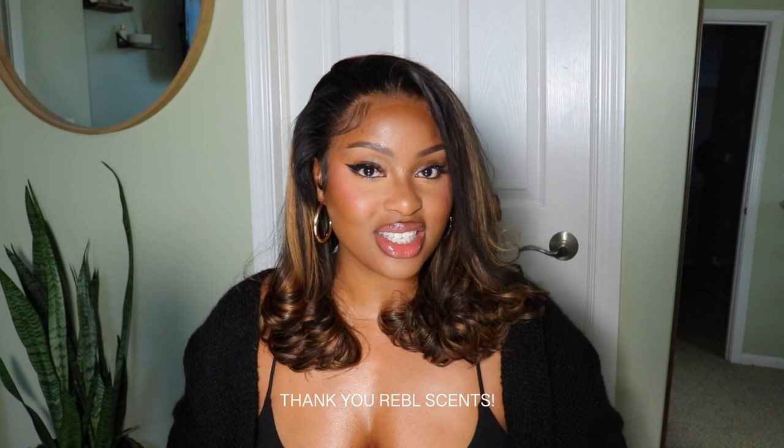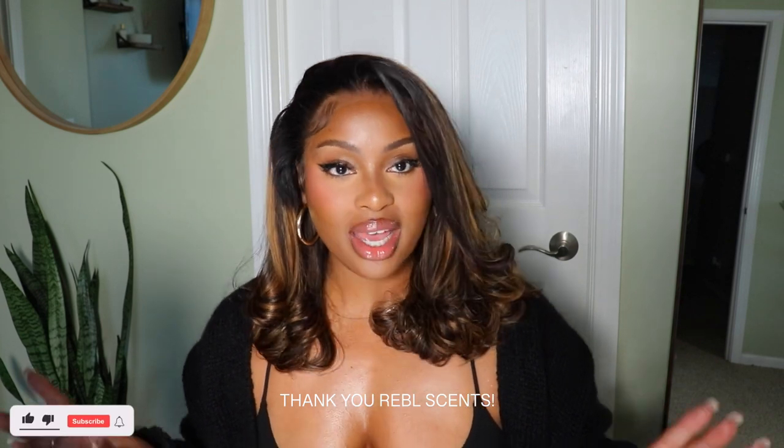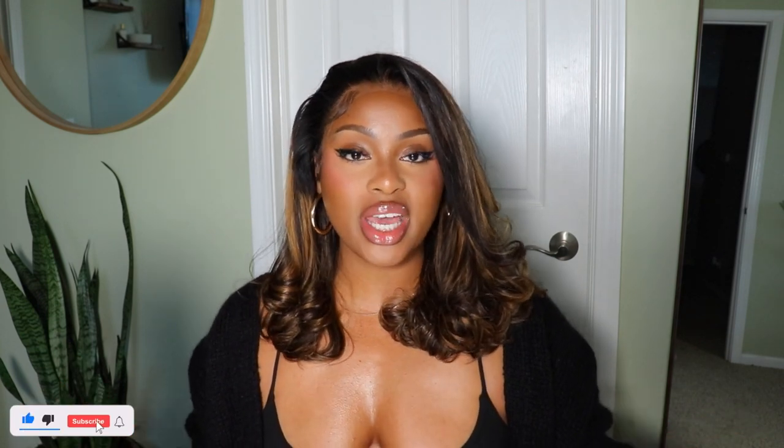That's what we're going to be doing today, and I want to give a special shout out and thank you to Rebel Scents for sponsoring today's video. If you haven't already, be sure to hit the subscribe button, like this video because it helps increase its reach, and leave me some comments down in the comment section below letting me know what your current favorite fragrances are. And without further ado, let's go ahead and jump into the video.